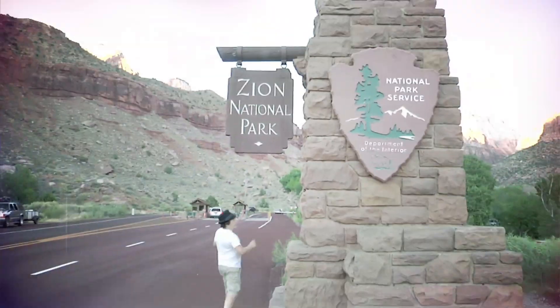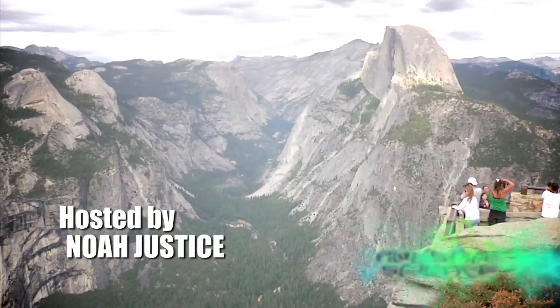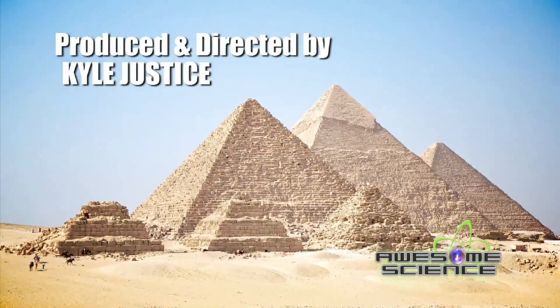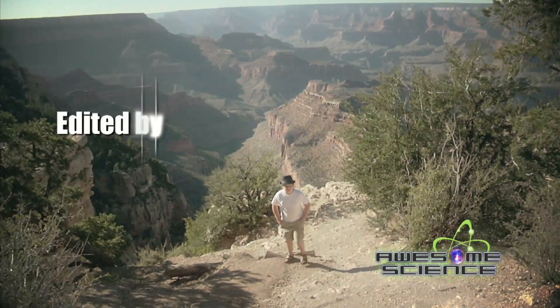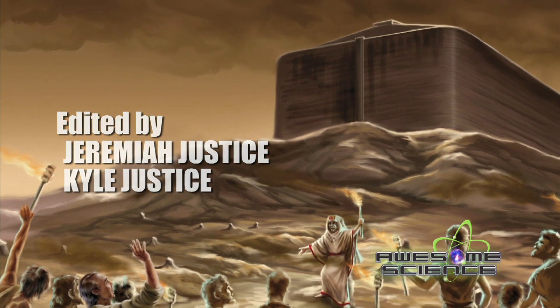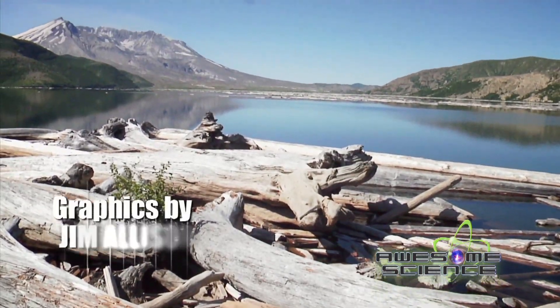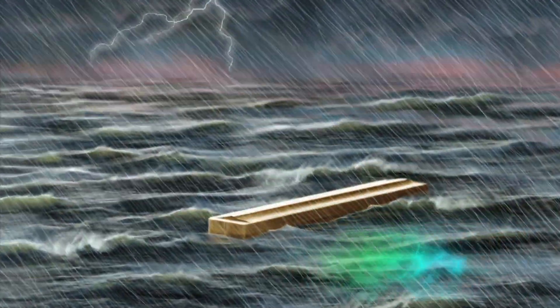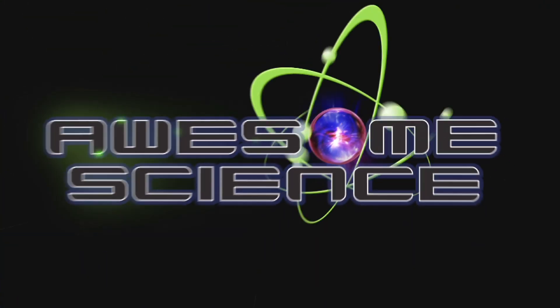Awesome Science takes you on a field trip to some of the most amazing geologic and historical sites around the world, where we use the Bible as our history guidebook to interpret what we see, that the Bible can be trusted. And empirical science falls in line with the biblical account of creation, the fall, and the flood. Science, it's awesome.